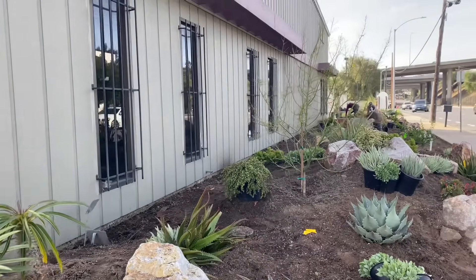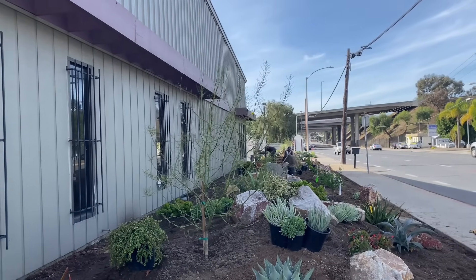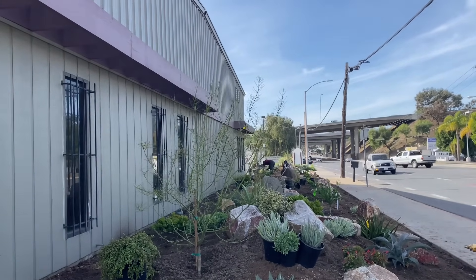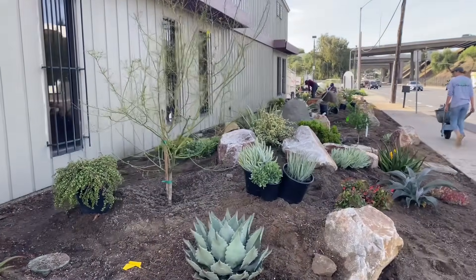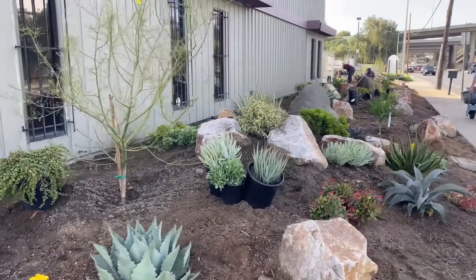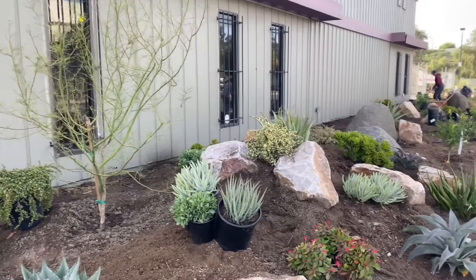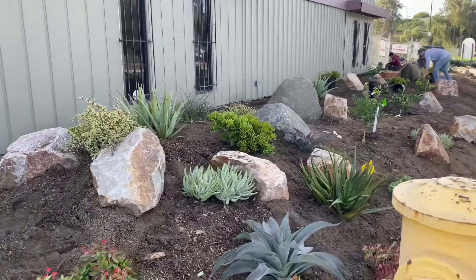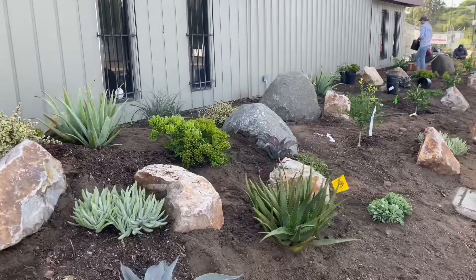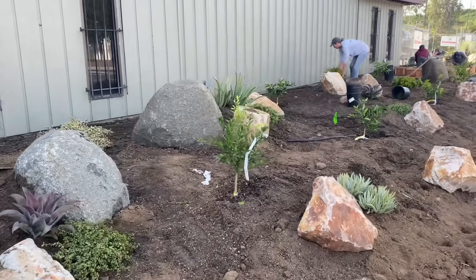She also selected Desert Museum Palo Verdes along the side. It gets pretty warm over here, so we'll have the shade of the Palo Verdes to protect the inside of the building. And look at how pretty — just looking so good. Then interspersed through here are more fruit trees.